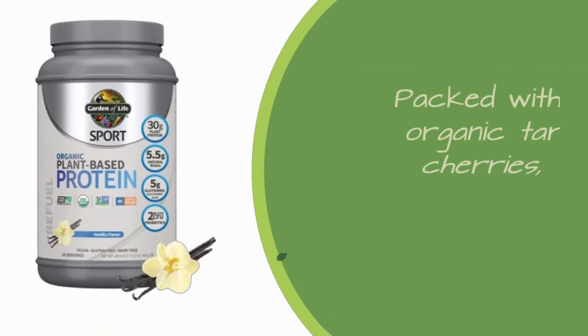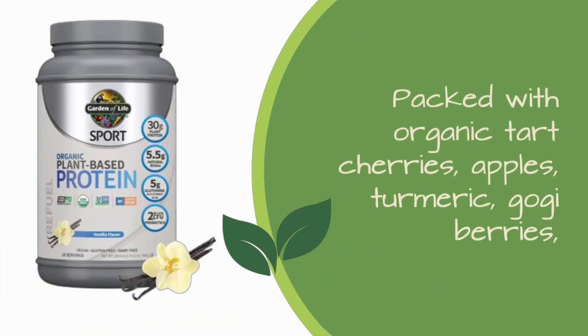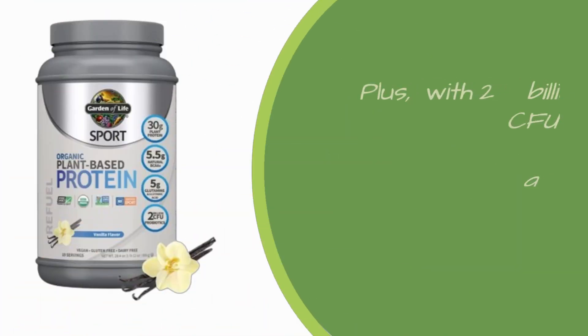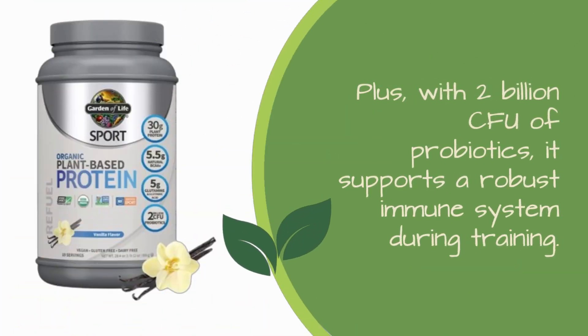What really makes this protein powder stand out is its ingredient list. Packed with organic tart cherries, apples, turmeric, goji berries, and blueberries, it offers a high antioxidant blend for faster recovery. Plus, with 2 billion CFU of probiotics, it supports a robust immune system during training.